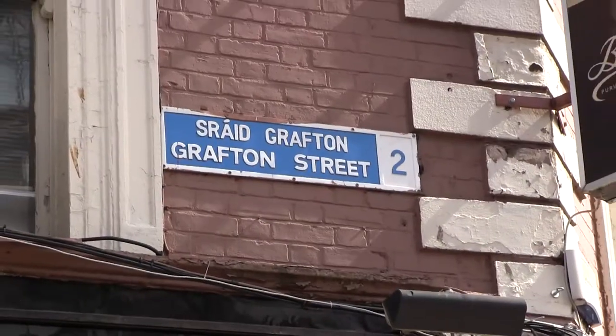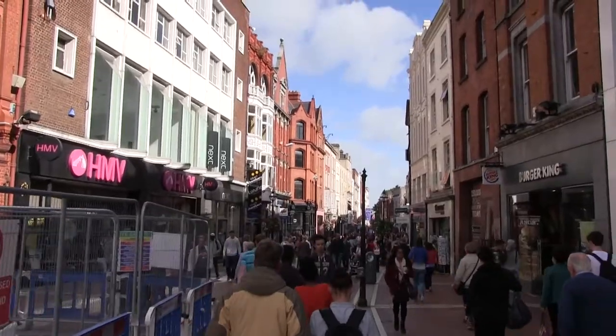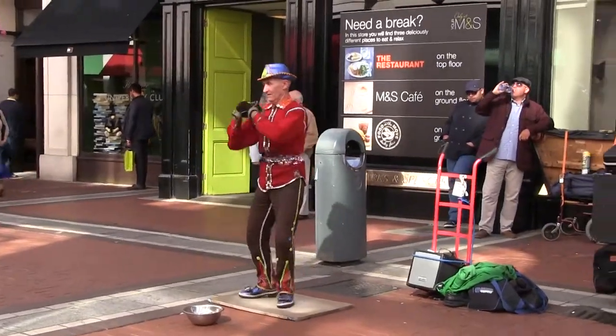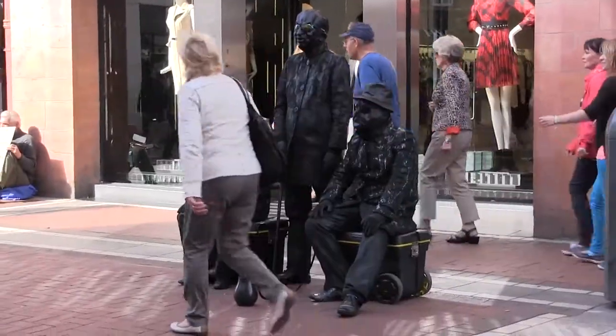Grafton Street, connecting Trinity College and St. Stephen's Green, is one of the main shopping streets in Dublin. It is a mostly pedestrian street where a variety of street musicians, artists, and performers entertain the crowds of shoppers. Make sure to spend some time strolling along the street and enjoying the sights and sounds.